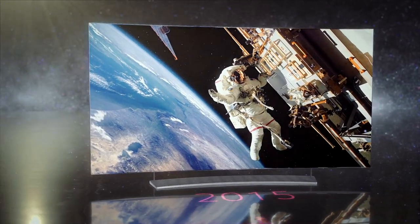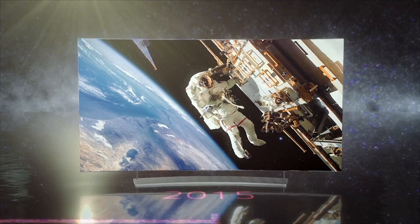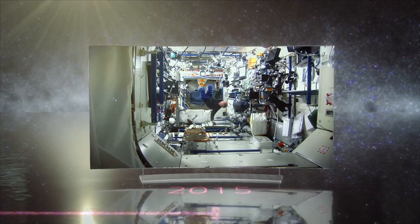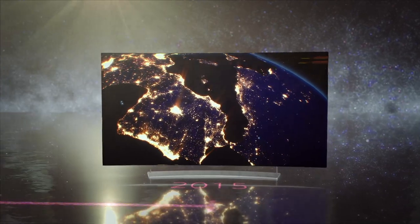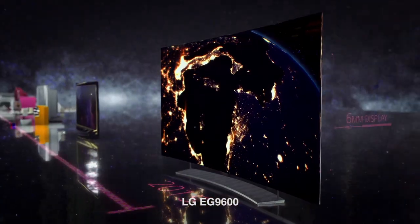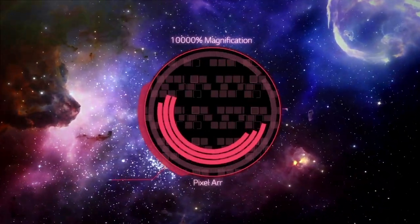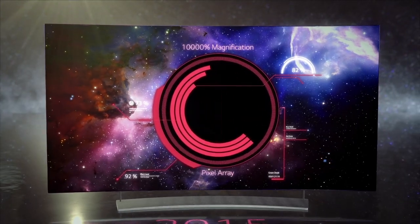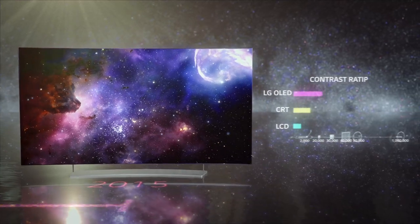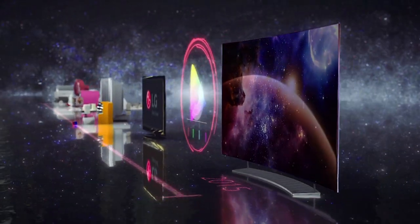Which brings us to today: large-screen organic light-emitting diode displays. OLED TVs were unveiled in 2013. OLED uses an organic substance that glows when an electric current is introduced, with no need for a backlight. The TV is only 6 millimeters thick and weighs just 47 pounds for a 65-inch screen. Individual pixels can now switch off for another revolution in perspective: perfect black. That means LG OLED TV achieves infinite contrast, extraordinary color gamut, and an exceptionally wide viewing angle.